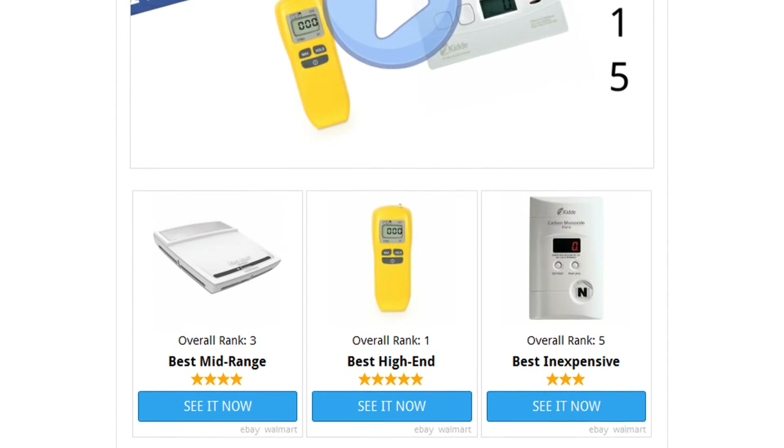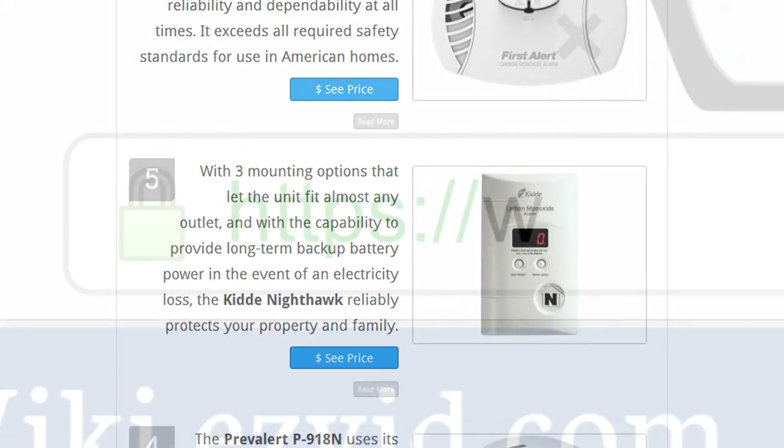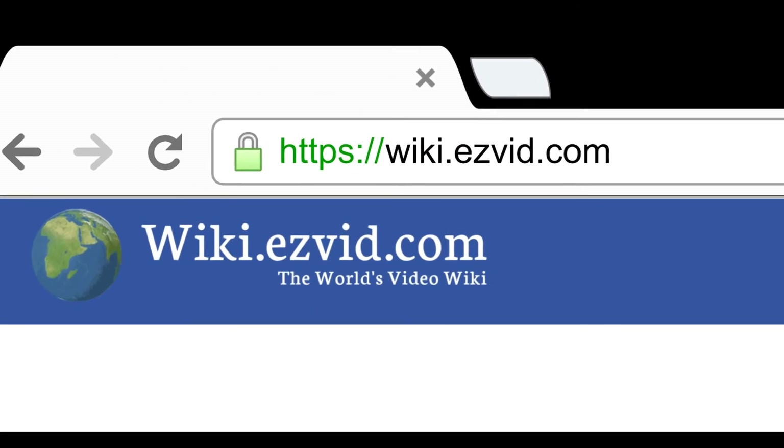To see all this stuff, go to wiki.easyvid.com and search for carbon monoxide detectors, or click beneath this video.